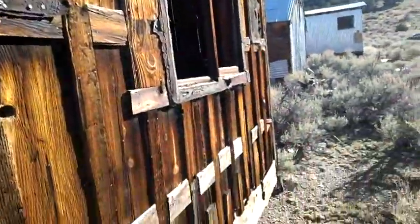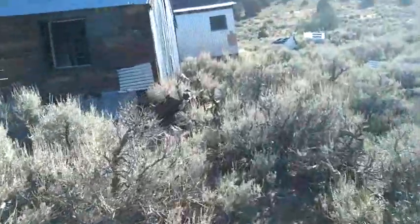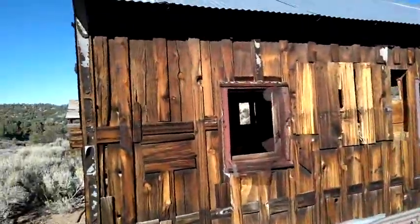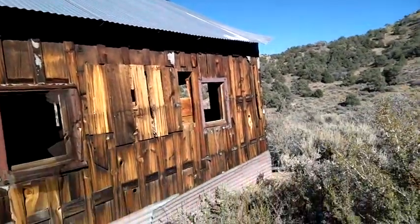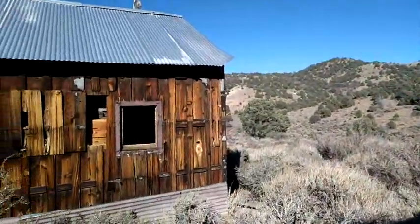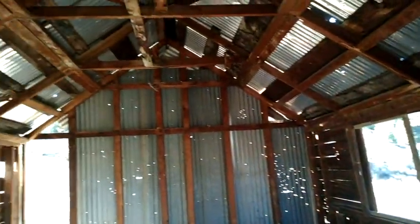I'll tell you what — at the end of this day I'm going to be ready to call it a day. There's an old refrigerator over there, I'm going to have to go look at that — it's an antique. Okay, so here's that house I was just in. There's no back door on this one so we'll have to go in the front. I'm going to stay out of this one — looks like there's not much of a floor left, but you can see the back of it. Bullet holes everywhere — there's the roof, the rafters.